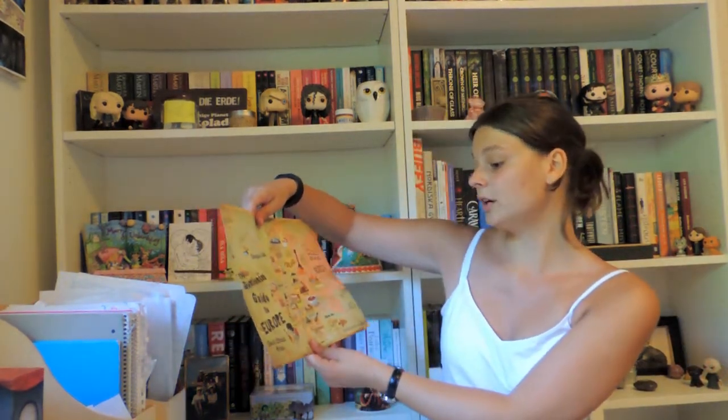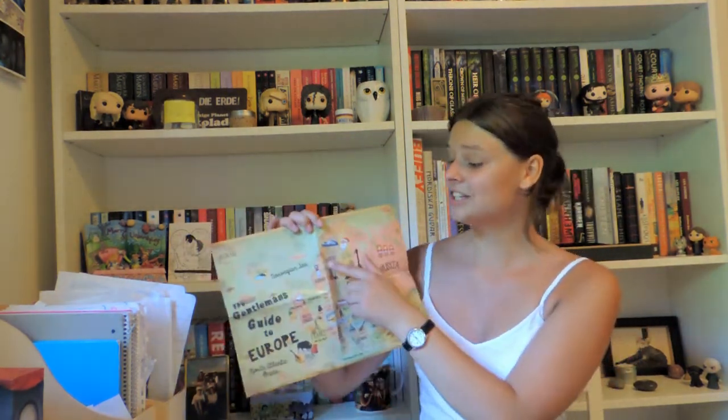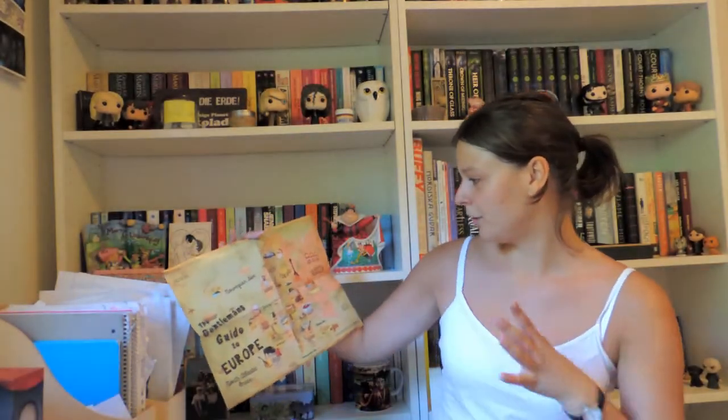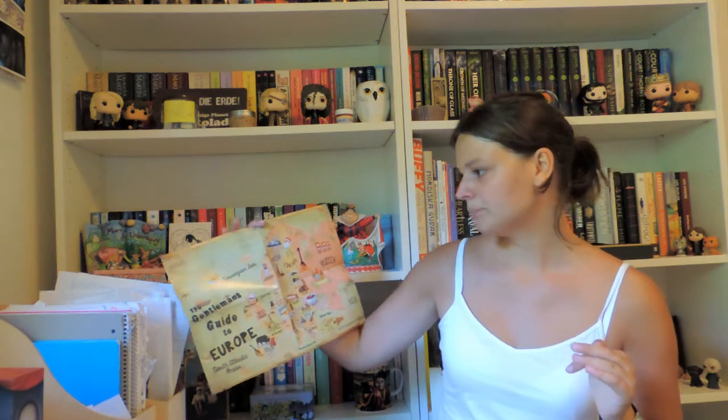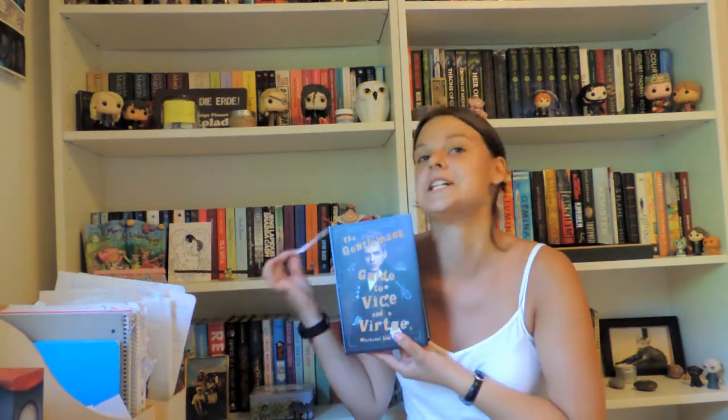With the book you get a poster that says 'The entrance to the sky to Europe' — it shows the countries he visits, and I can actually see Sweden on it, which is where I live! It's a nice poster, I'll put it up somewhere. There's also a little note from the author with illustrations, which I'll read later. And as usual with Owlcrate boxes, there's a signed bookplate — I've been wanting to read this book so a signed edition is amazing.